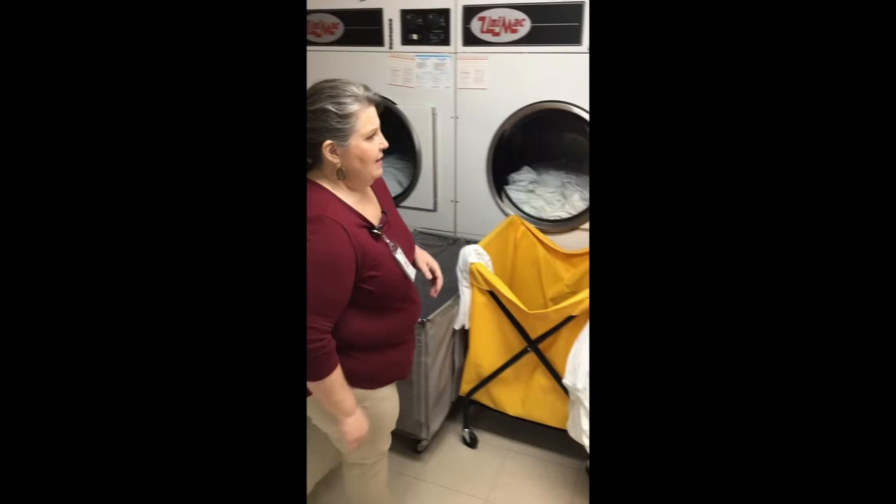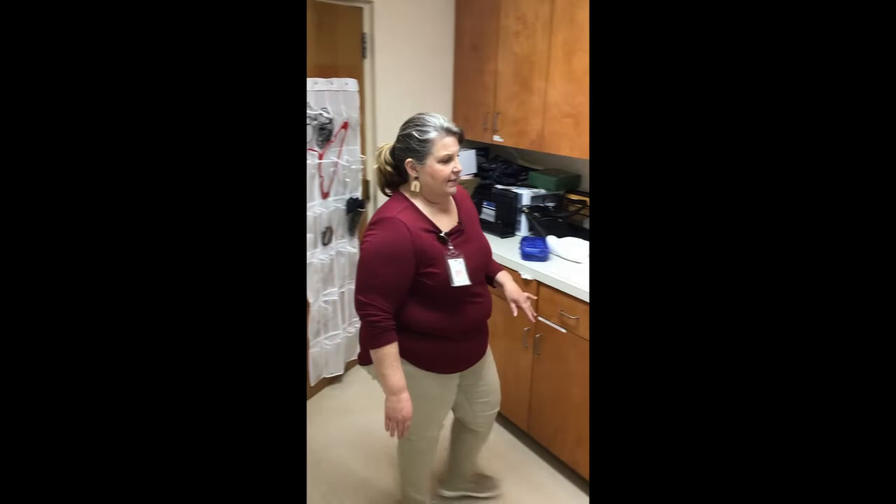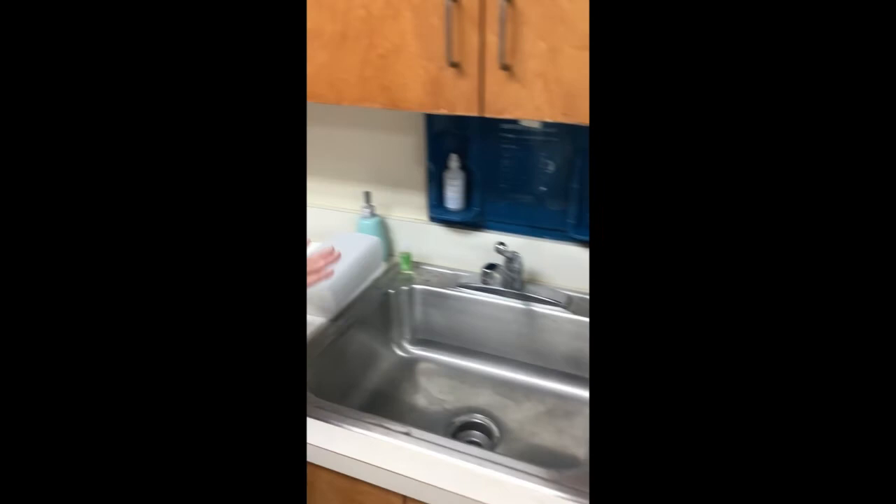Let's move around to this sink. The rules require that there is a handwashing sink available for washing hands between handling soiled and clean linens. This handwashing sink definitely serves that purpose — there is soap and there are paper towels. If they did not have this handwashing sink available, there would need to be an approved hand hygiene program, which would be worked out between the management of the lodging facility and the local regulator.